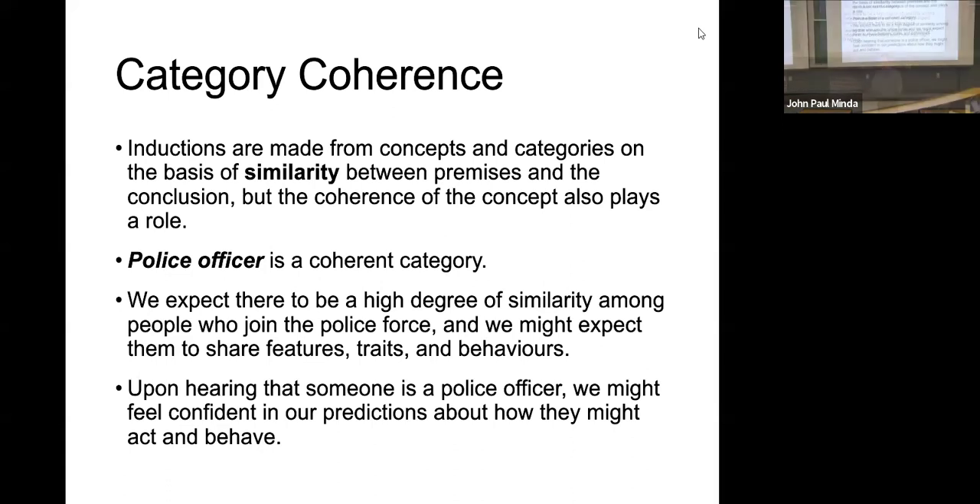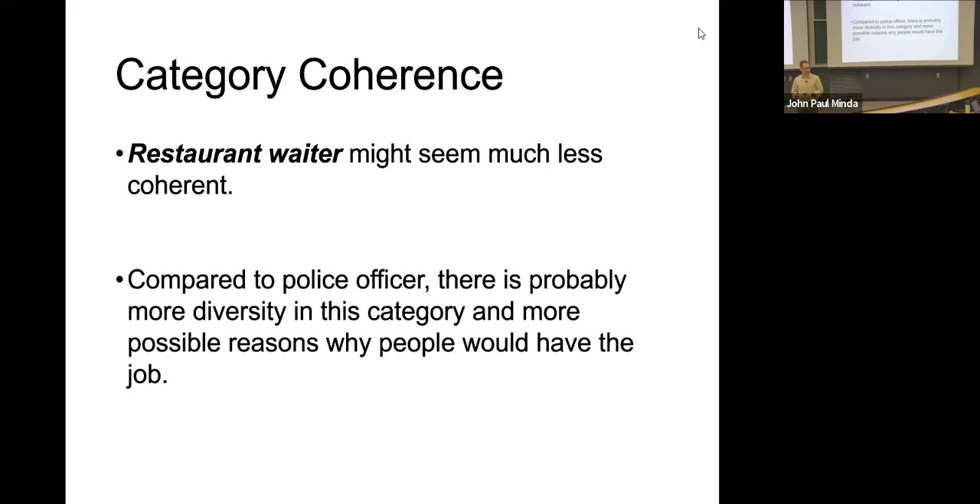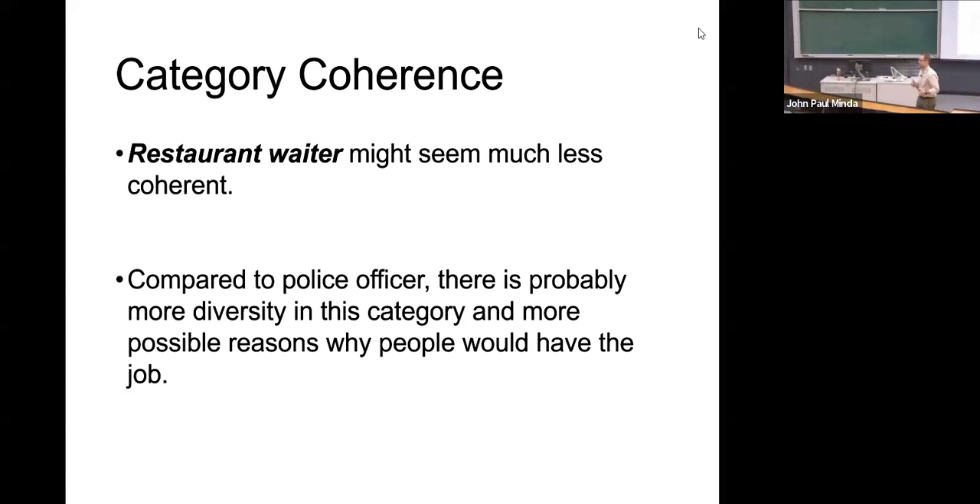Upon hearing that someone is a police officer, we might feel confident in our predictions. We expect a high degree of similarity. Someone who is a server in a restaurant — unless it's a very specific kind of restaurant — maybe you have less ability to predict something about that person because there's greater variability of individuals who go into serving. Different kinds of restaurant, different ages, different training. Sure, they carry out some of the same behaviors, but as a person we might expect more variability. So this might be a less coherent category.